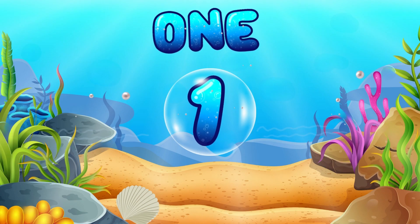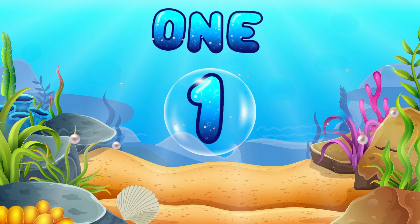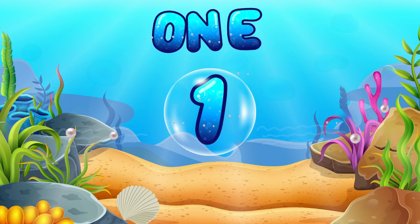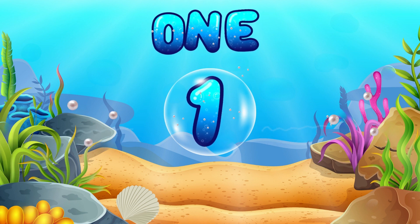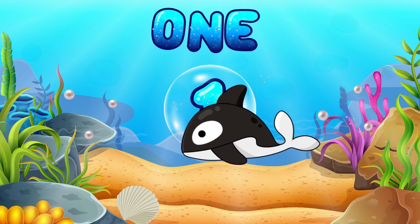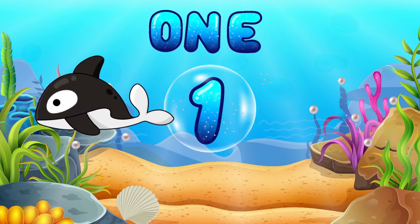First, let's meet number 1. Can you see the number 1? That's how we spell and say 1. Let's say it together. 1. Great job! Look who's joining us in the deep blue sea. It's Mr. Whale, our number 1 friend.